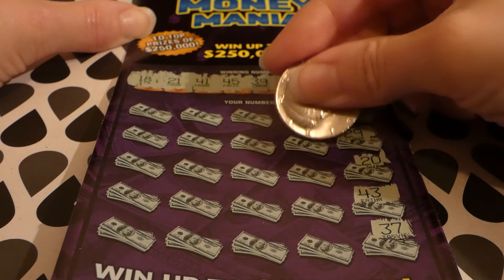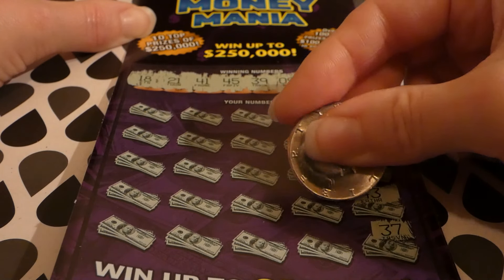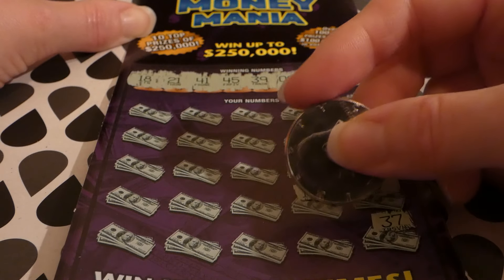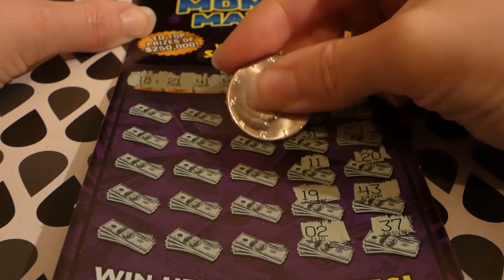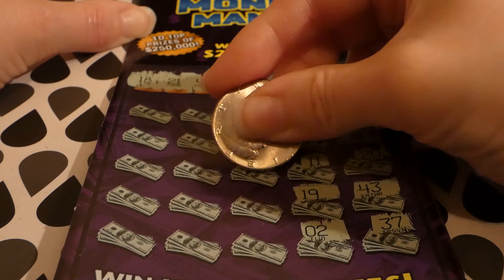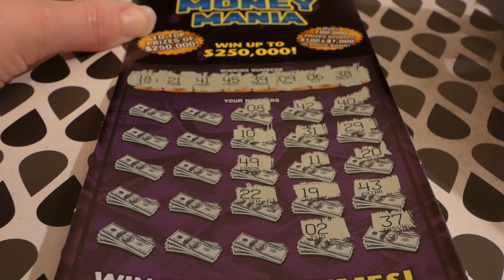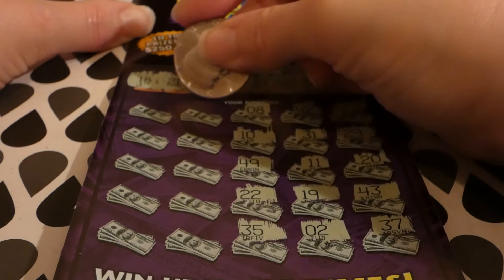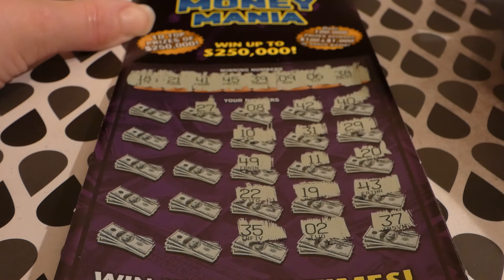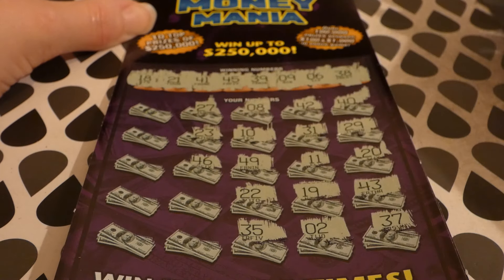42, we have 41. 31, 11. 19, we have 18. 2, 8, we have 9. 10, 49 — it's a little high. 22, we have 21. 35. Nope. 27. I think we only have 21 in the 20s. 23. 46, we have 45. 5, we have 6.